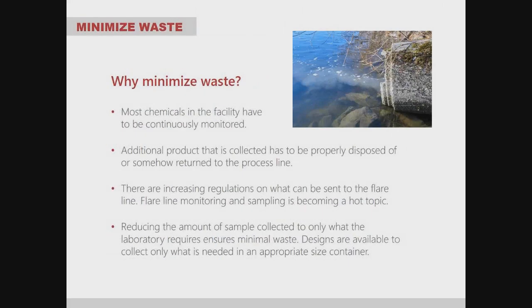Minimizing waste — why does it matter? Most chemicals in a facility have to be continuously monitored, whether stored in a tank or flowing through a line. Additional product that is collected has to be properly disposed of or returned to the process line — it can't be poured down the drain in the lab or on the ground. We want to minimize the additional product being sampled as much as possible.